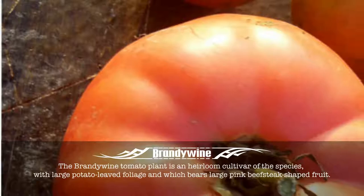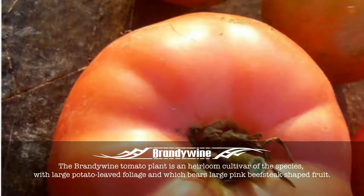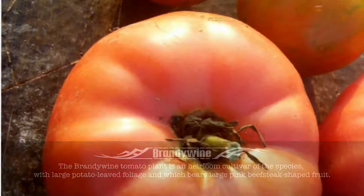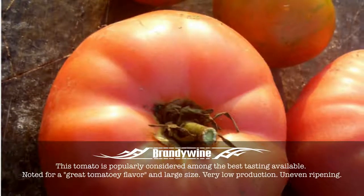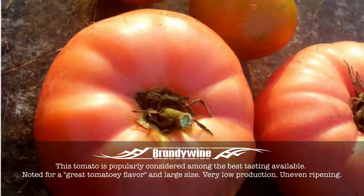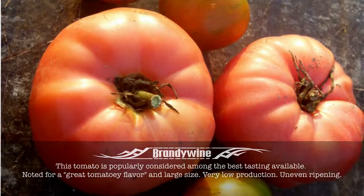Brandywine. The Brandywine tomato plant is an heirloom cultivar of the species, with large potato-leaved foliage and which bears large pink beefsteak-shaped fruit. This tomato is popularly considered among the best tasting available. Noted for a great tomatoey flavour and large size. Very low production. Uneven ripening.